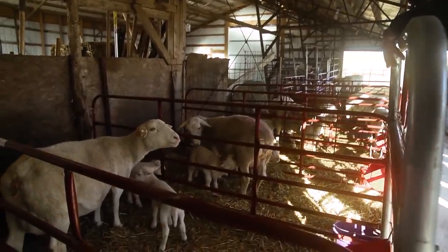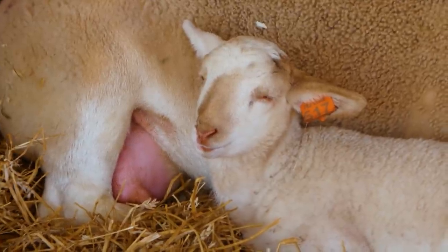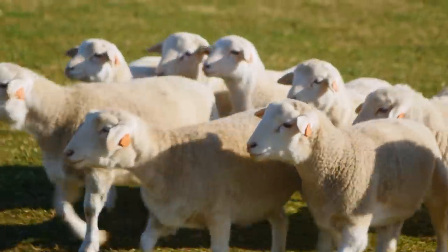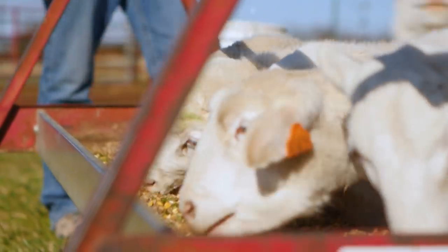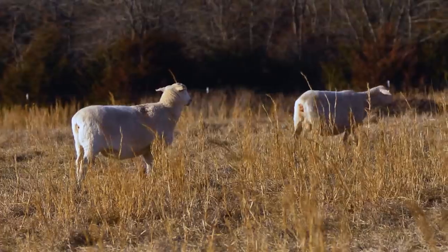When lambs are born, we always put them in a lambing jug — just a small, normally about a 4x4 pen — with their mother, just to make sure everything's going right and that the ewe and lamb are bonding okay. From there, we'll move them into bigger pens, about 16x20. After that, we transition them out into some of our little one-acre paddocks close around the barn until we hit about a 60-day average. Then we'll go ahead and wean the lambs off the ewes, turn the ewes back into pastures, and let them start grazing and get more forage back in them so they can be ready to go back into the breeding process.